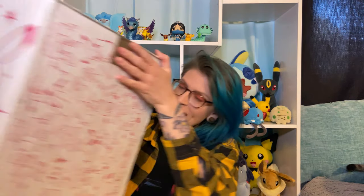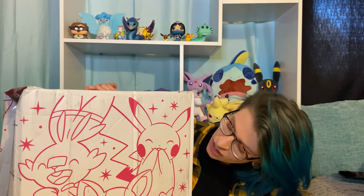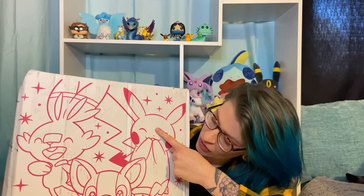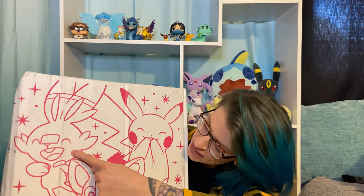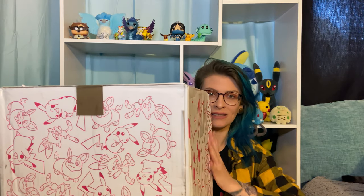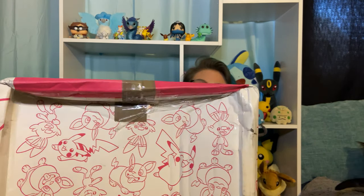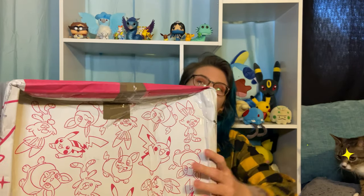All right, so today I'm gonna show you this box here and then we're gonna open it. We've got Pikachu, Yamper, Squirbunny, and there's different art on each side of the box. This side's a bit caved in. Hopefully everything's in there fine — it's fine.